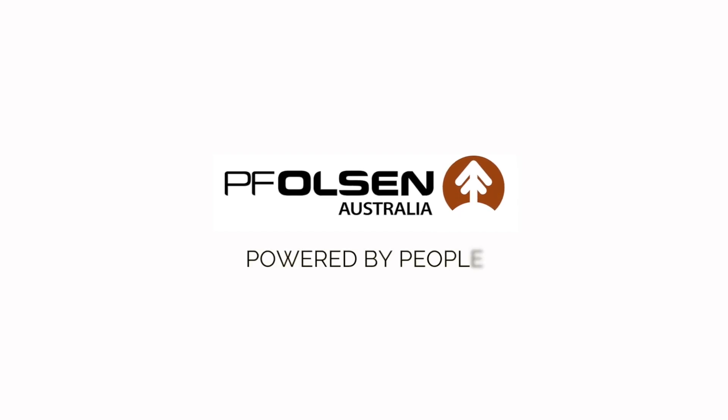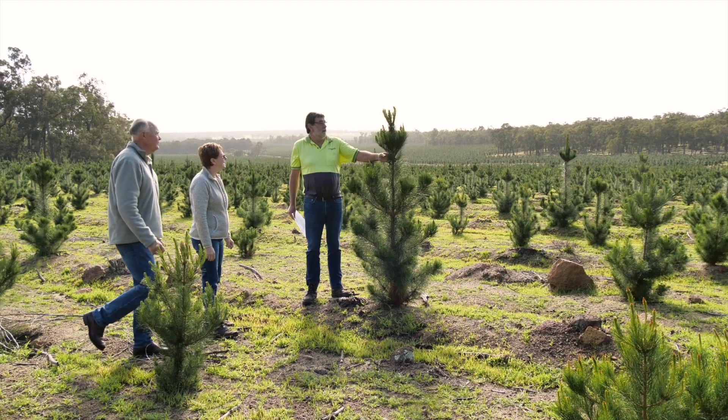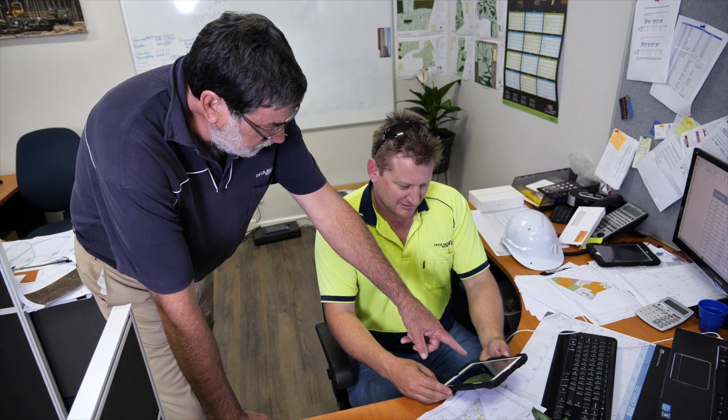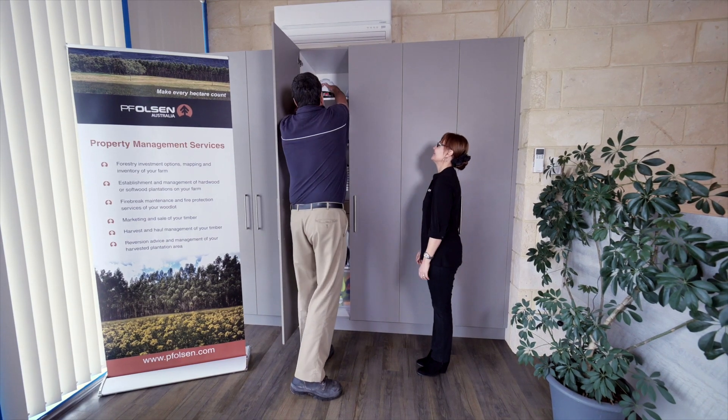Meet the friendly team at PF Olsen in Albany. This is Mal. He's excellent at plantation establishment. Mal takes care of silvicultural agreements and the timing of forestry operations. He's also really, really tall.